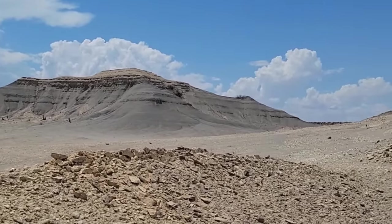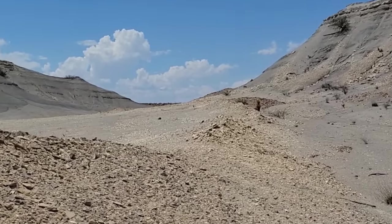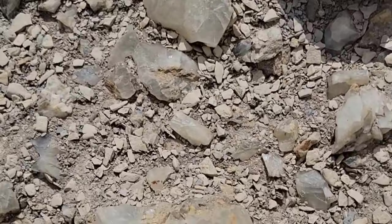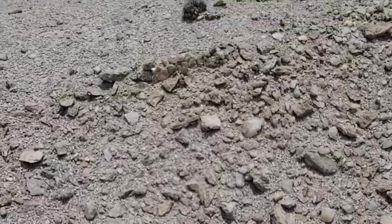West Texas has a lot of Cretaceous marine sediments, and that's what we're standing on right here looking at these beautiful desert badlands. There's also a lot of gypsum in the soil, as you can see right here in the form of selenite crystals. Not a very hard crystal — dissolves pretty readily in water.